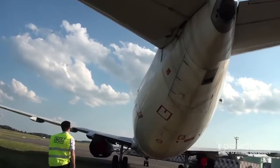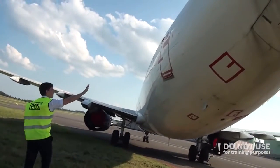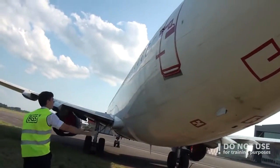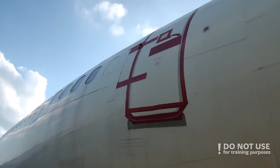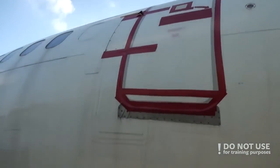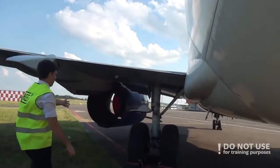After that, we continue to the left-aft part of the fuselage. Again, checking that all doors are closed and locked, checking the drains, checking overall surface condition, and proceeding to the left main gear.